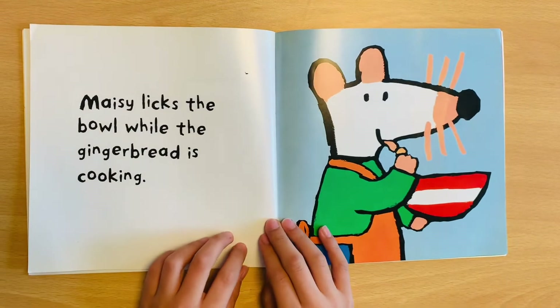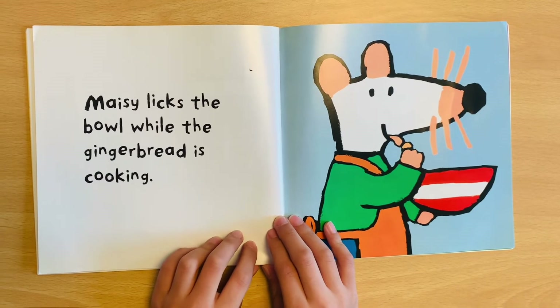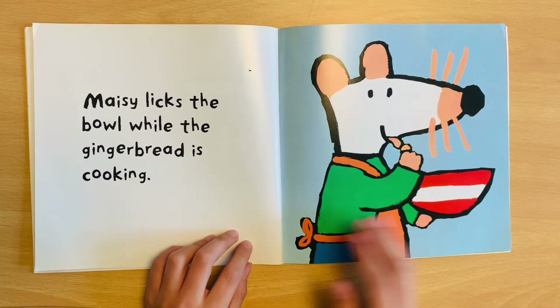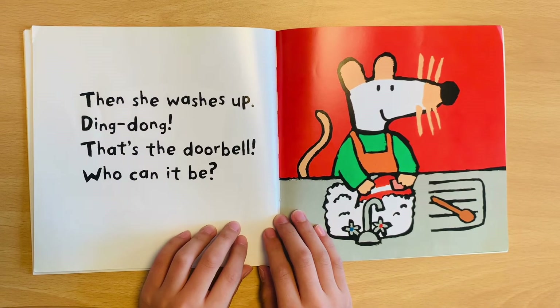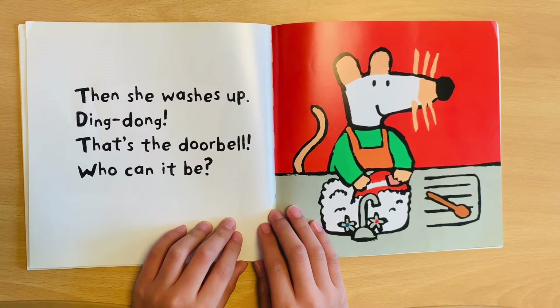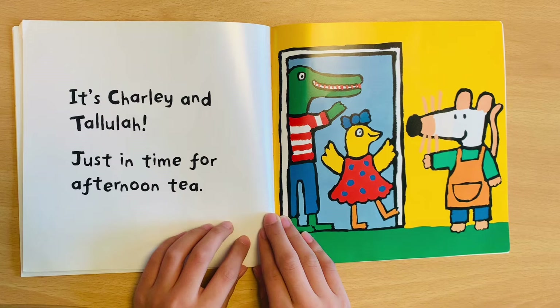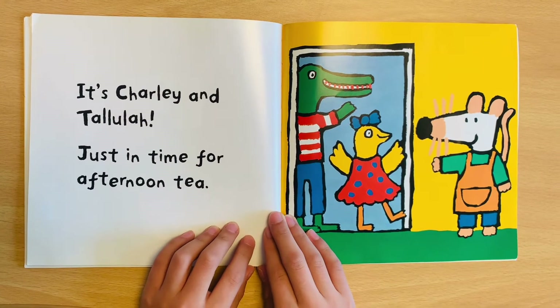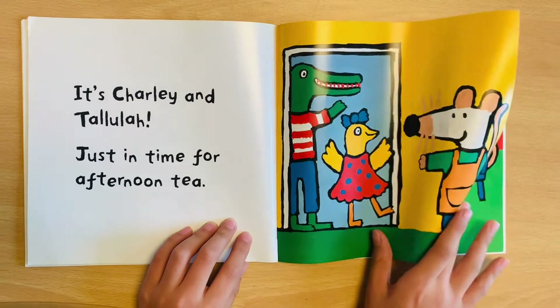Meiji licks the bowl while the gingerbread is cooking. Then she washes up. Ding dong — that's the doorbell. How can it be? It's Charlie and Talola, just in time for afternoon tea.